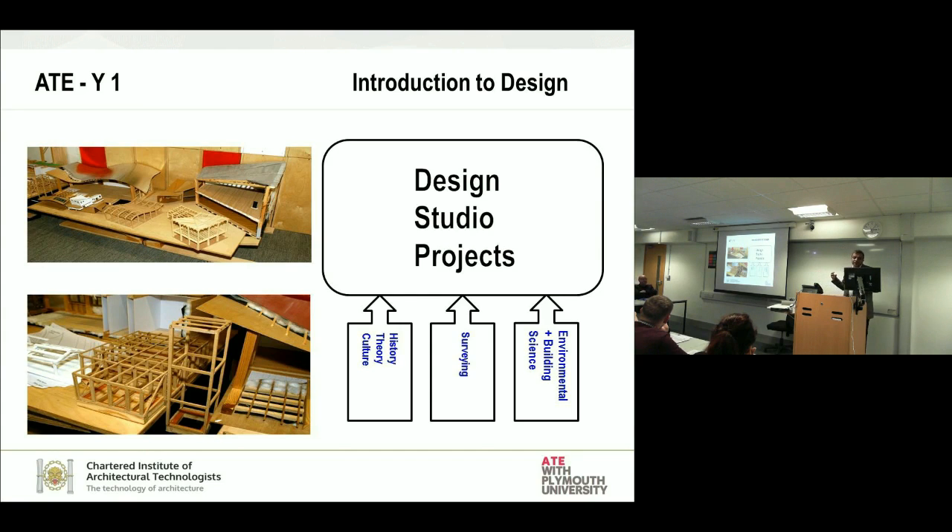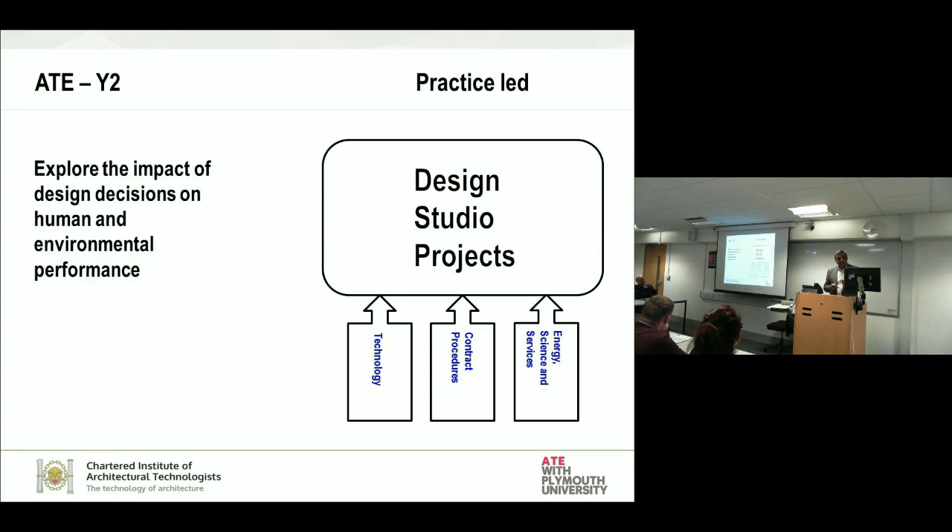Secondly, I consciously brought each module in the first year to feed back onto the design studio module, asking those hard questions of how we are using those learnings in the design studio or in the project. It was taking very simple projects and asking questions about the learning outcomes of the other modules, which became a lot more practice-led, and we started exploring impact more as a performance-based approach in the second year.